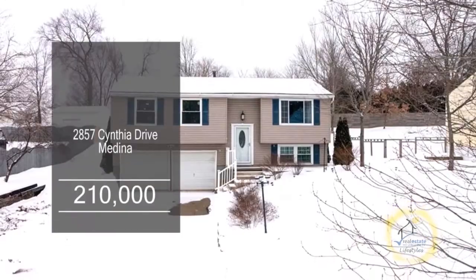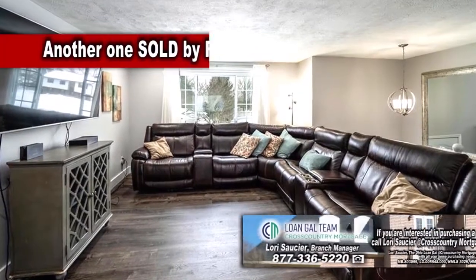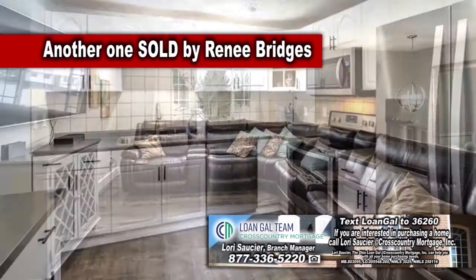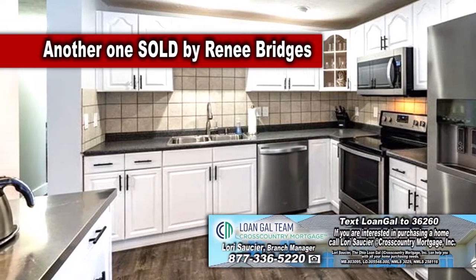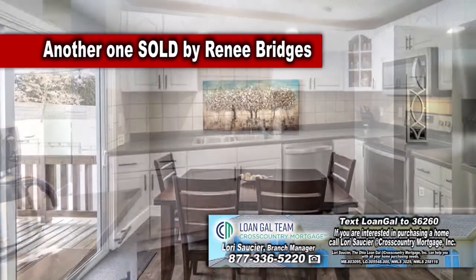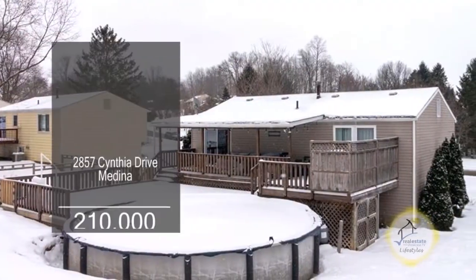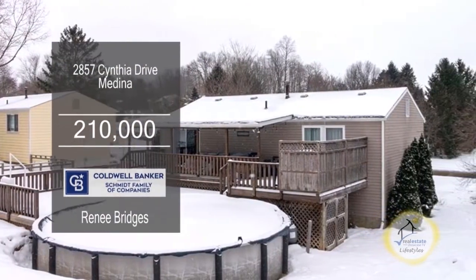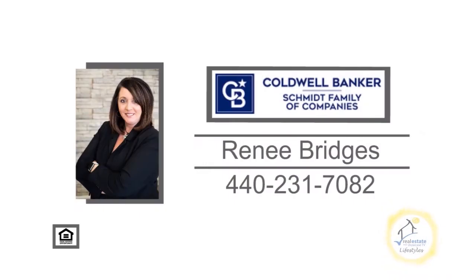This bi-level in Medina features four bedrooms and two baths. Upon entering the front door, you'll find luxury vinyl flooring throughout. The kitchen offers tile backsplash, ample counter space, and stainless steel appliances. A sliding glass door off the eating area leads to the backyard deck. This home also has a 24-foot above-ground pool and a finished lower level. Contact Rene Bridges for more details.